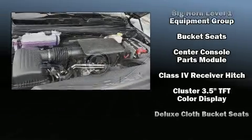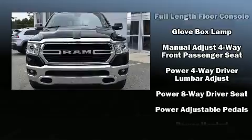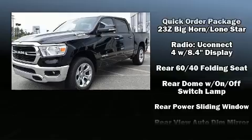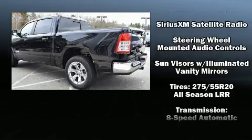Comfort and safety passenger security is always assured thanks to various safety features such as dual front impact airbags with occupant sensing airbag, front side impact airbags, traction control, brake assist, ignition disabling, and four-wheel disc brakes with ABS.